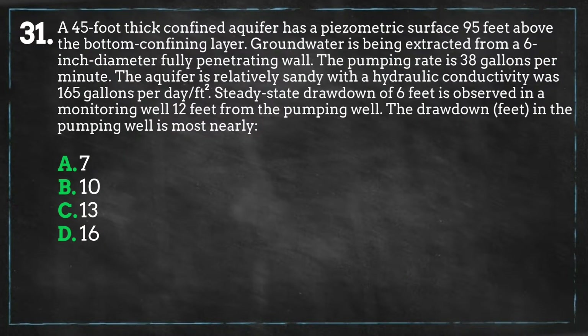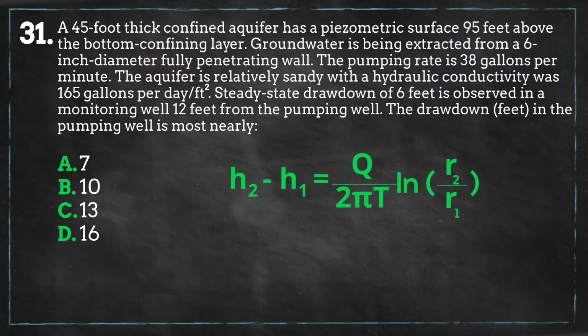We are looking for the drawdown in the pumping well, or the distance to the water in the pumping well from ground level. The equation we will be using is as follows: H2 is the distance from the bottom of the aquifer to the second sampling point, and H1 is the distance from the bottom of the aquifer to the first sampling point.